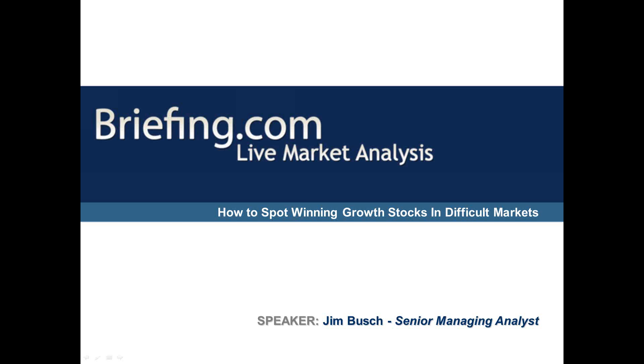Good afternoon. This is Jim Bush. Thanks for listening. Today, what I'd like to discuss is a strategy I use during weak or correcting markets to uncover the next group of leading stocks.